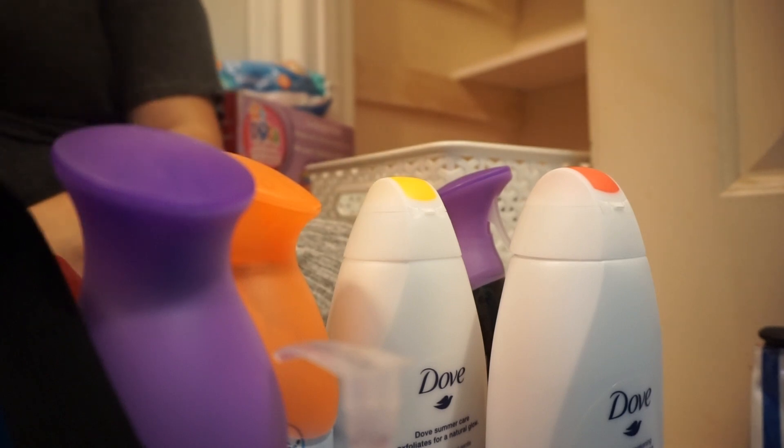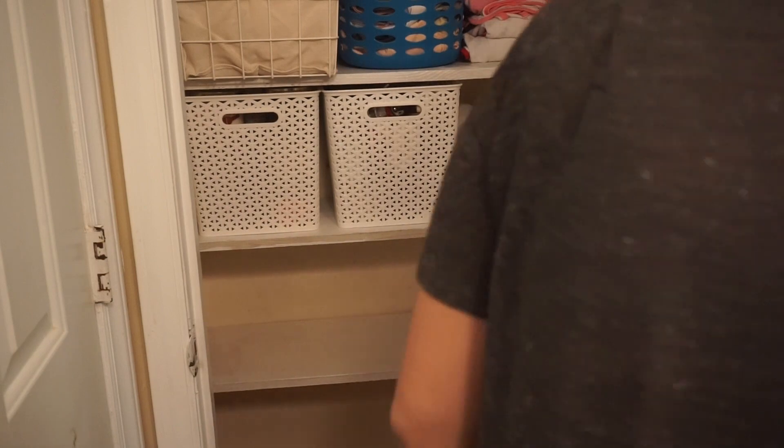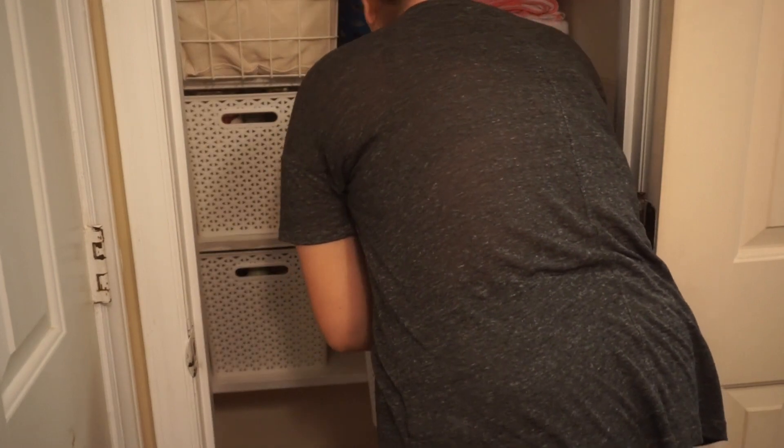Anything like sprays and scents in one basket, shampoos and body wash and soap in another one. I just tried to make it easier — when we need shampoo, just look in one basket; when we need soap, look in one basket; and when we need air fresheners, look in another one.